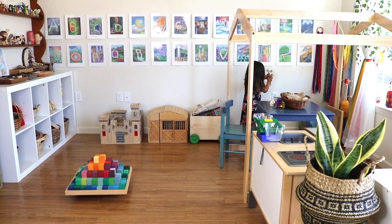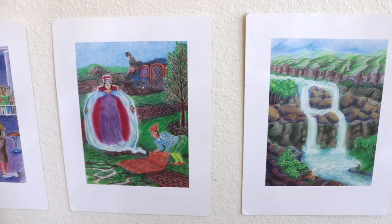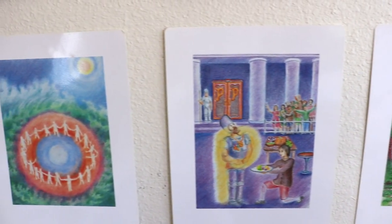I get a lot of questions about these pictures on our wall. These are actually the LMNOP wall cards, a companion to 'All the Letters A to Z' by Howard Schrager. I purchased mine at achildsdream.com.